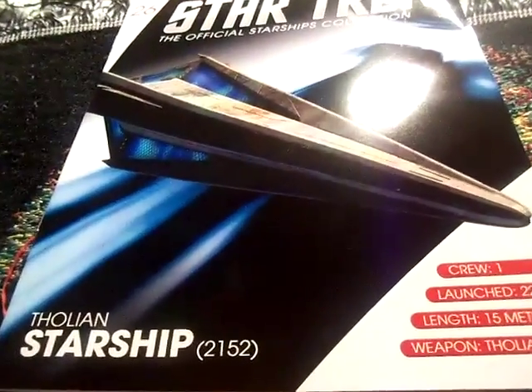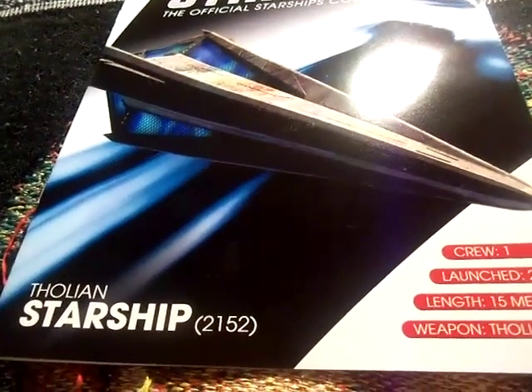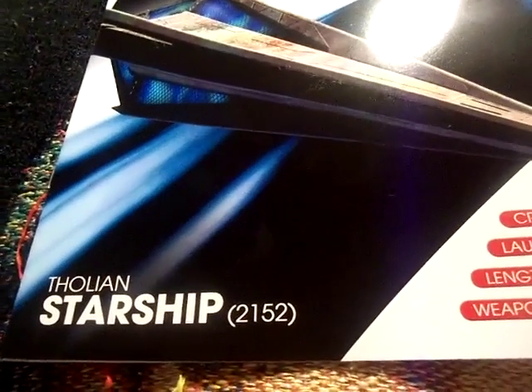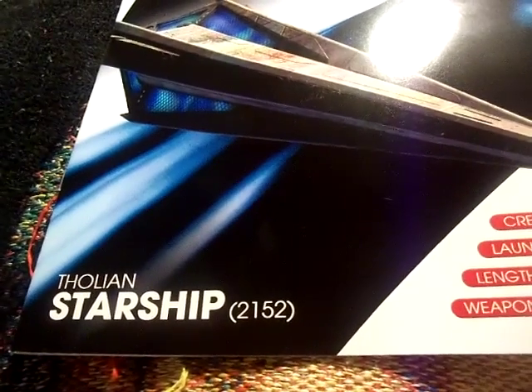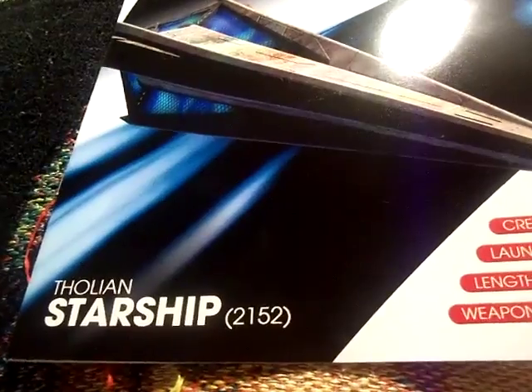Hi guys, Dustin here with another Star Trek the Official Starships Collection review video. This is the 26th issue. I can't believe it — 26 — and we are taking a look at the Tholian starship.